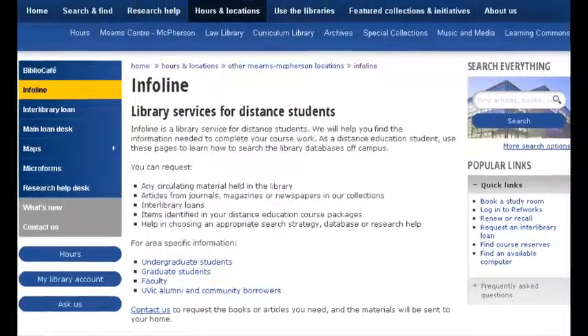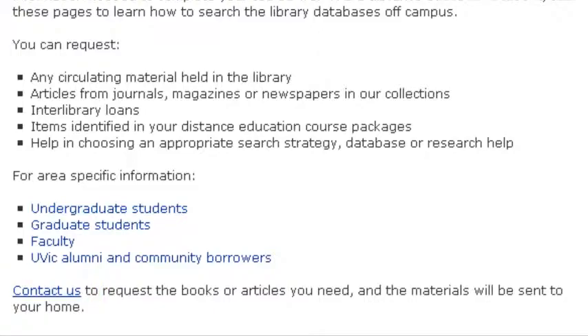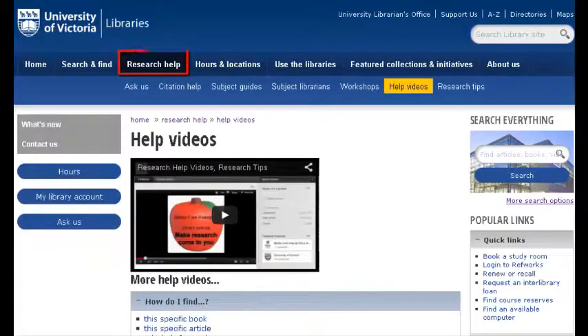For more help, visit the InfoLine page, contact InfoLine, or watch more help videos, like navigating the library website, subject guides, and search tips. Good luck! I'll see you next time.